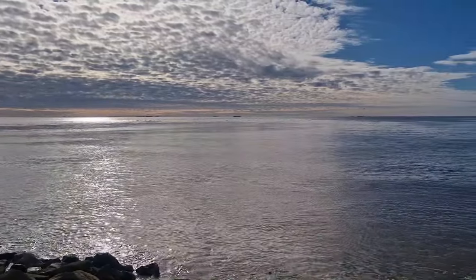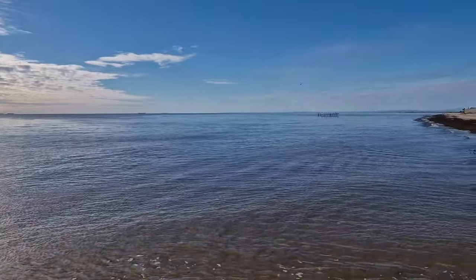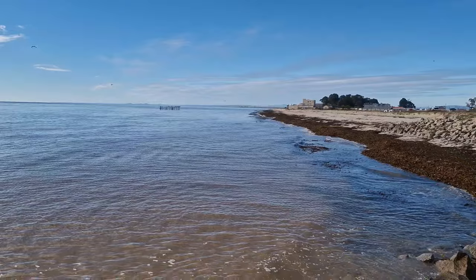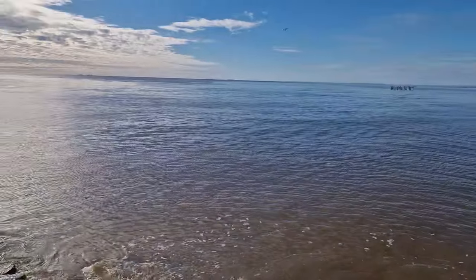The ocean is so calm today. It's been quite stormy the last couple of days, but it's so peaceful today.